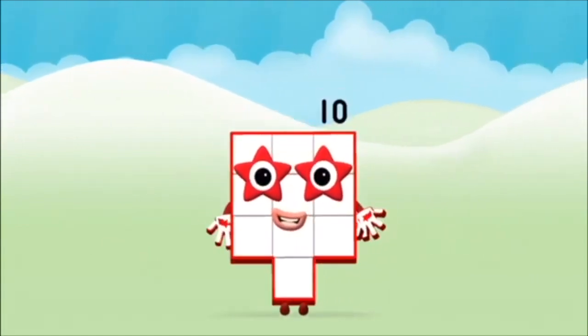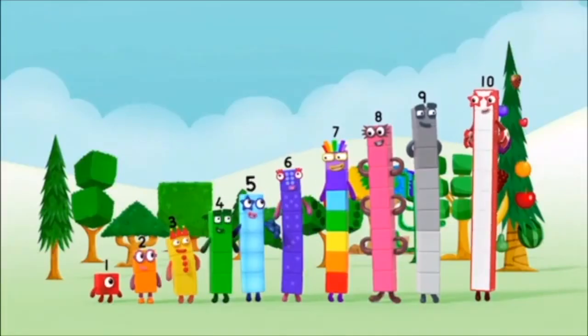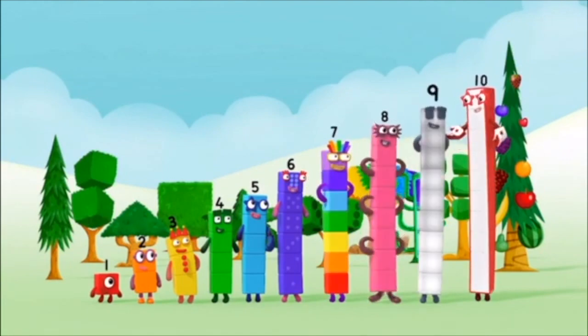That's it! You made number block ten! One, two, three, four, five, six, seven, eight, nine, ten!